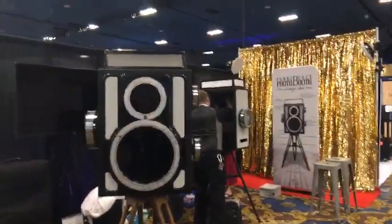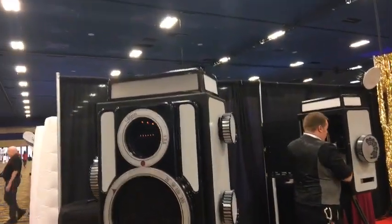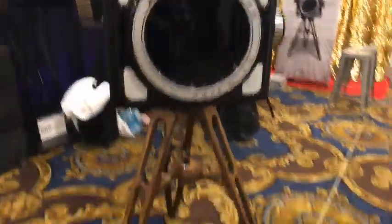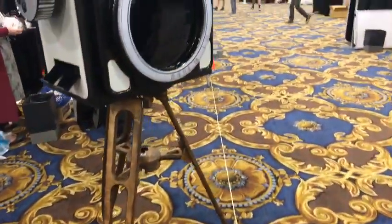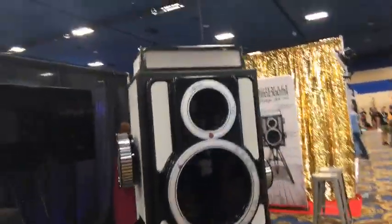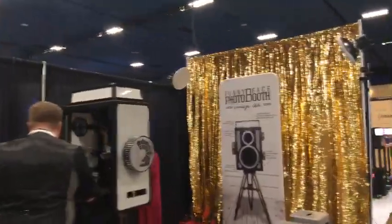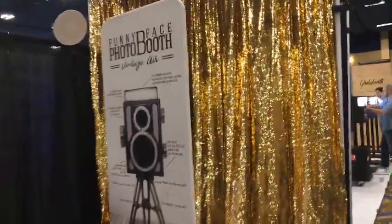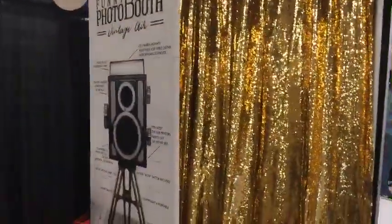Funny Face Photo Booth right here — and you're going to look like you're using a camera. A little bit bigger than some but a certain look and certain appeal. That's what a camera kind of used to look like back in the 70s — back when we were kids. We're going to come back and hit Steve on the other side because we're looking at the back of Atlanta Photo Booth.